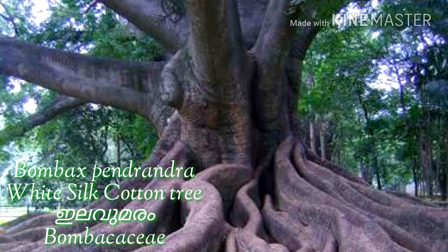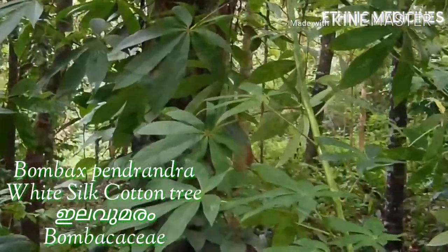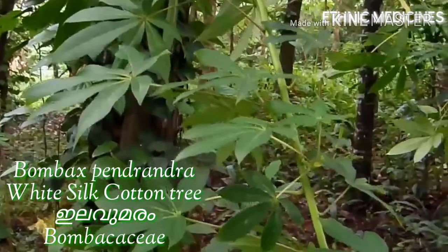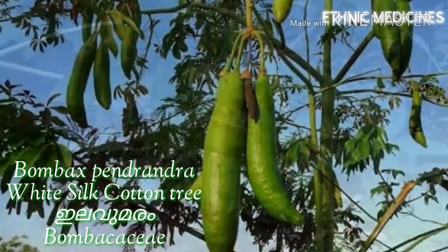These buttress roots are large roots on all sides of a shallowly rooted tree and do not penetrate to deeper layers. They prevent the tree from falling over and also help to collect more nutrients.